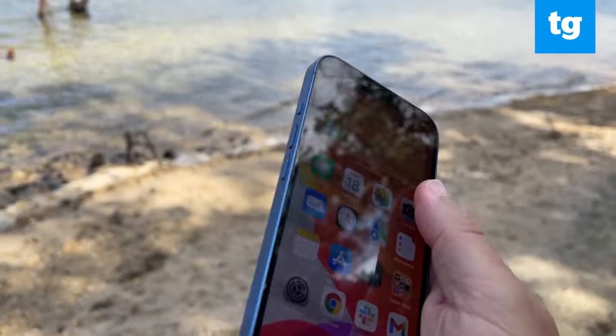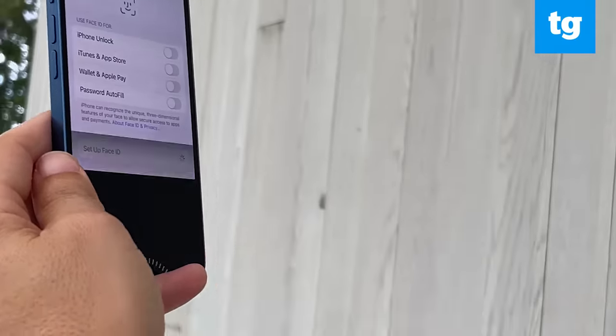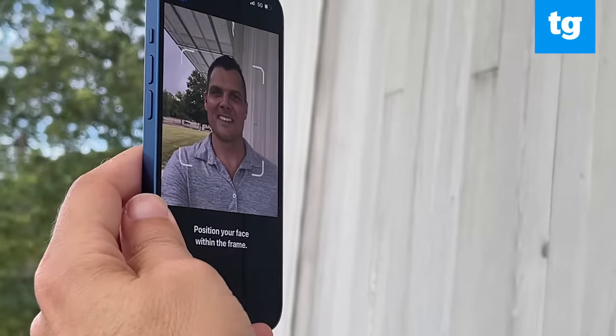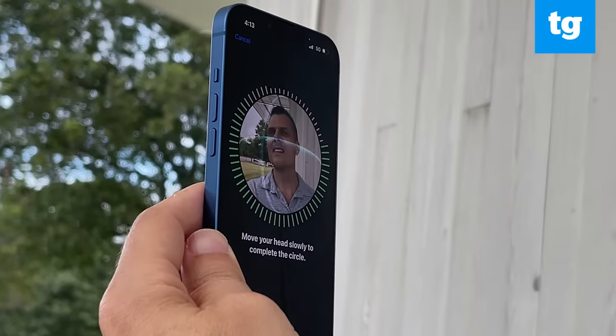Otherwise, you get the same thing as before: ceramic shield display up front, durable glass back, and flat edges. Unfortunately, the iPhone 13 doesn't offer Touch ID, an upgrade many of us would have appreciated since Face ID doesn't work well with masks. A sensor embedded in the power button like the iPad mini 6 would have been just fine.